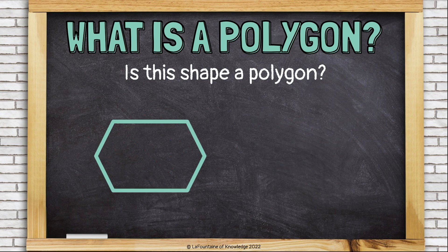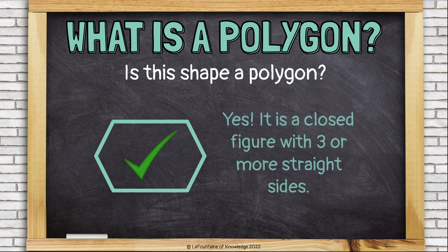Is this shape a polygon? Yes. It is a closed figure with three or more — in this case six — straight sides.